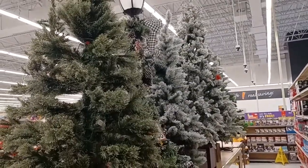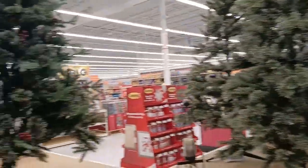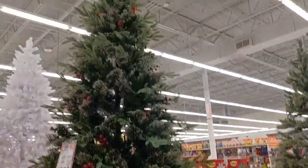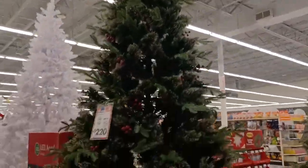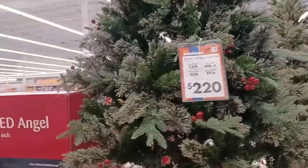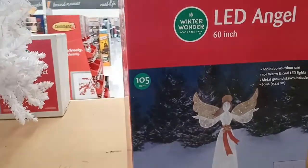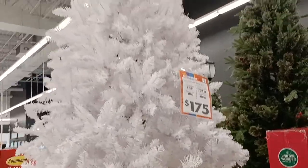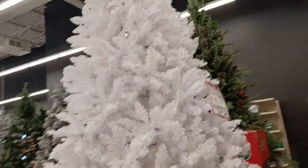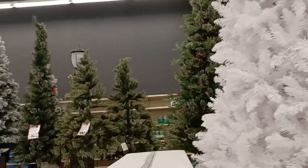Another thing you might want to notice about Big Lots are the trees. The Christmas trees are so much less expensive than, let's say, Home Depot or Lowe's — which have nice trees, they do. But the price isn't right over there. I don't have $500 for a tree, do you? This one's under $200 and she's completely white. Really, really pretty.